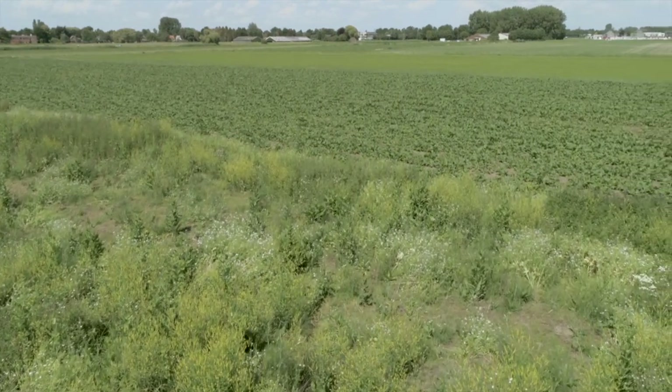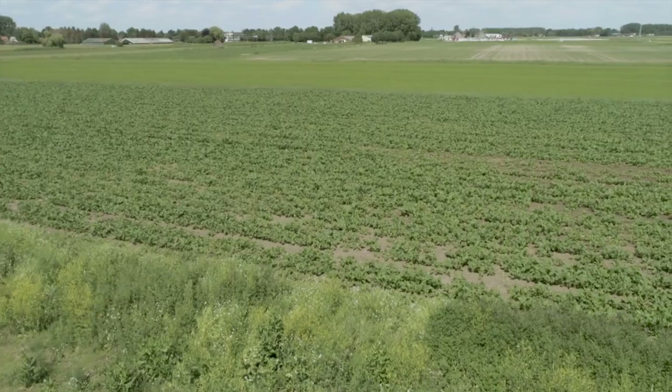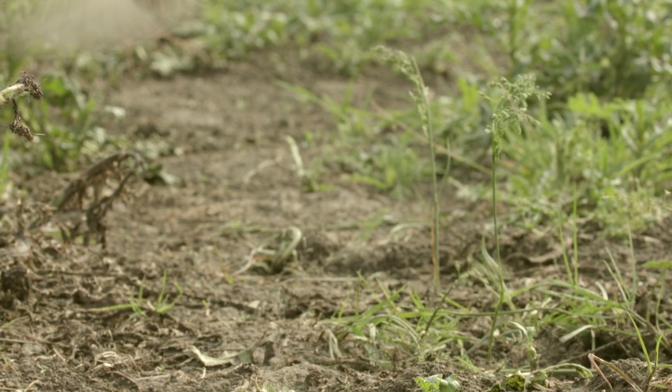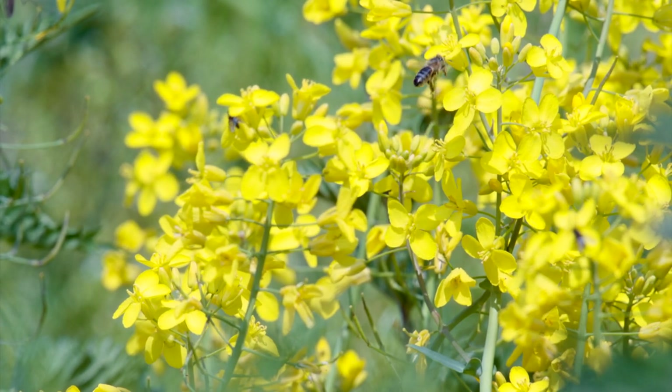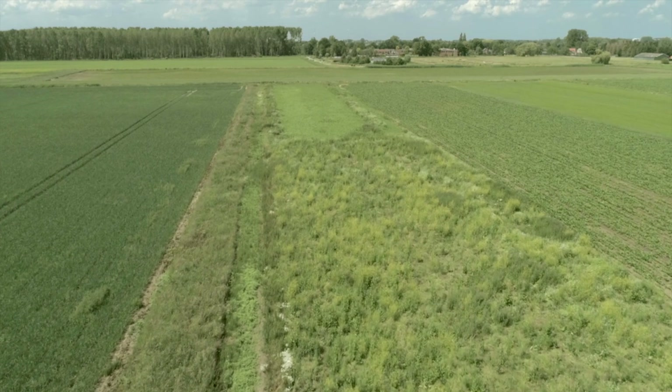The Partridge Interreg project shows that modern farming and wildlife conservation can coexist. In 7 European countries, 10 demo sites are being made partridge friendly. This international collaboration gives new insights into ways to restore biodiversity on arable farmland.